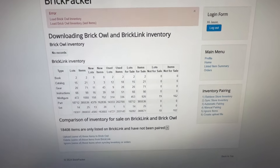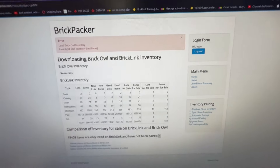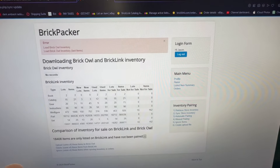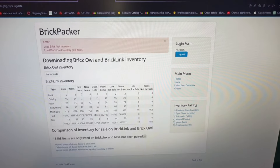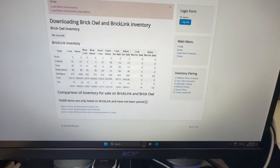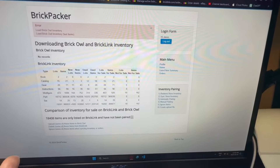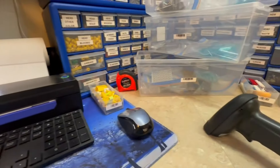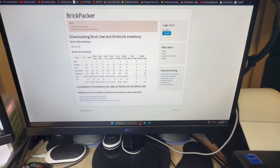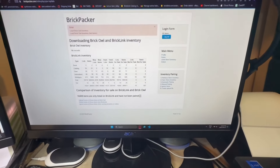BrickPacker is kind of broken - I remember seeing something in the forums about it. Orders are still syncing perfectly fine between the two, however you can't upload from BrickLink to Brick Owl manually because the inventories won't load. But I just had a syncing email and that worked perfectly fine. So I'm in no rush to sync it - hopefully it gets fixed soon, but at least it isn't broken in a way that would cause issues if an order comes in.